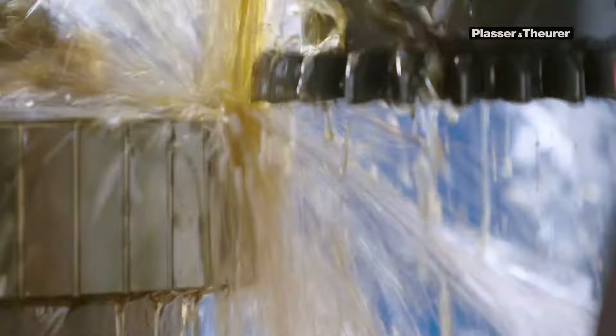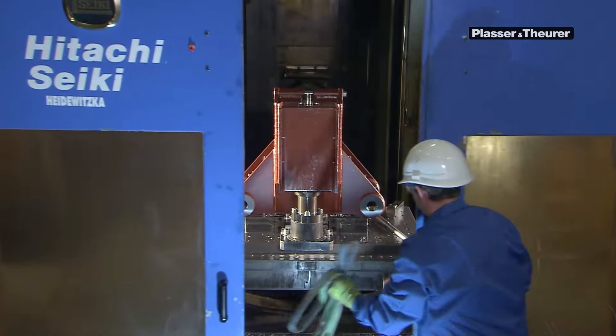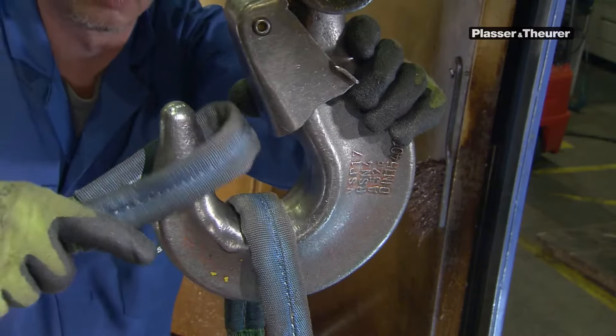Here we produce both filigree components in which micrometers make a difference, and process workpieces that can only be moved using a crane.